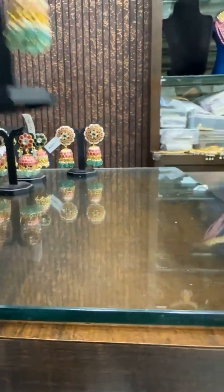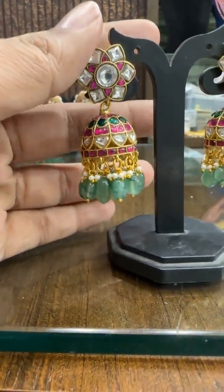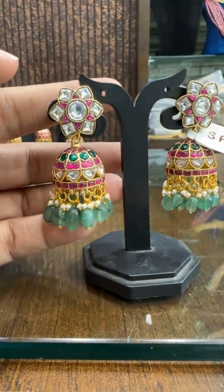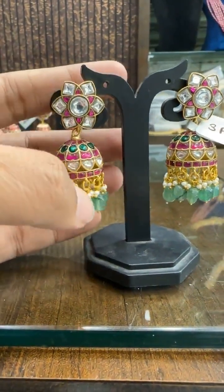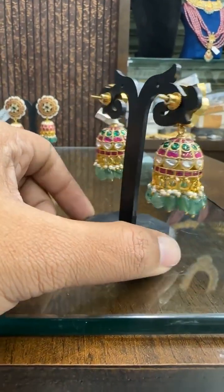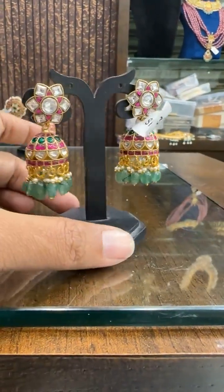All our Jadao jewelry are inspired from real gold designs. We make sure we use the most premium quality of beads, stones, and polish. Screw back earrings — very elegant. ₹3128 is the price.